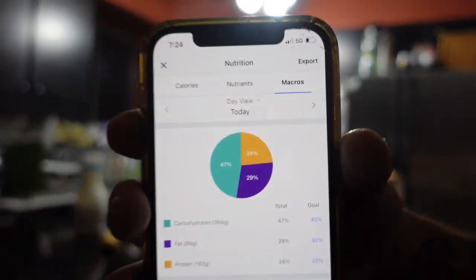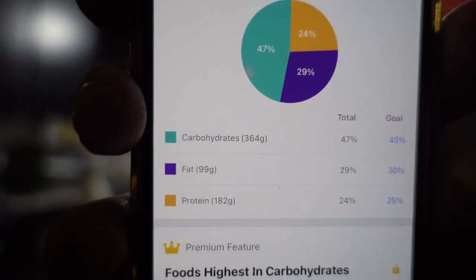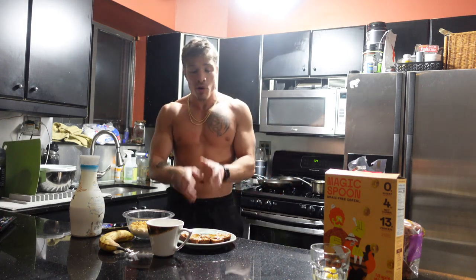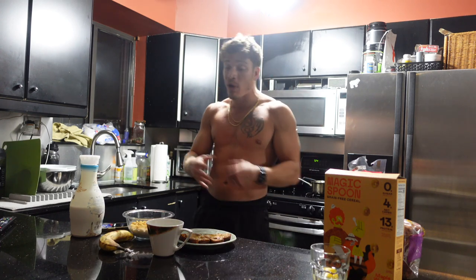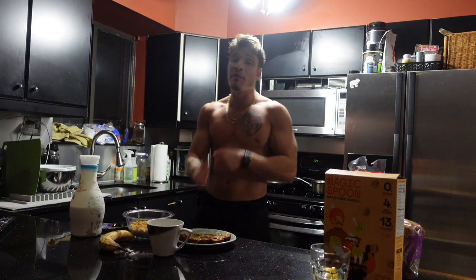Total macros for the day: 47% carbohydrates coming in at 364 grams, fats at 29% coming in at 99 grams for the day, and protein — 182 grams making up 24% of the calories. Those are ideal numbers for me about three to four days a week. The other three days is when I have higher fats. Protein I like to keep consistent — around 165 to no more than 200 grams depending on the type of food I'm eating. Typically when I'm eating higher fats, the protein is going to be a little higher because I'm eating fattier cuts of meat in bigger portions.